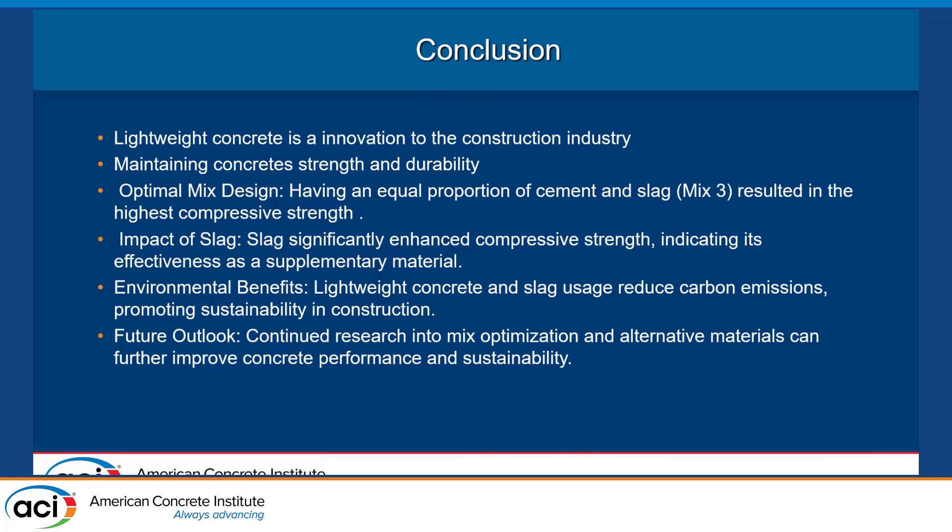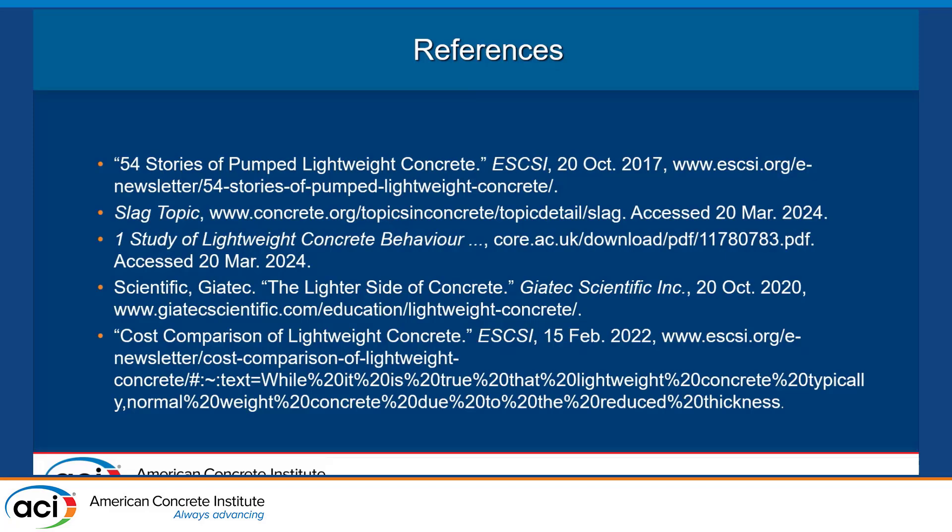In conclusion, this is a new and developing market. The emissions reductions from lightweight concrete will greatly improve air quality and overall sustainability. Slag had a notably better impact in our research than fly ash. For future research, we are currently testing normal weight versus lightweight concrete with four beams of each, which we will break open soon. Here are our references, and thank you for your time.